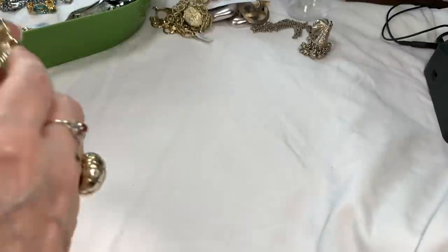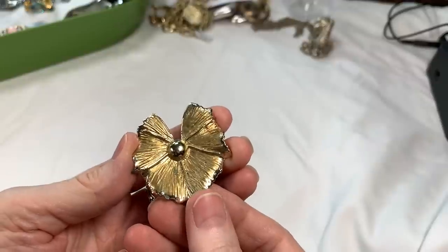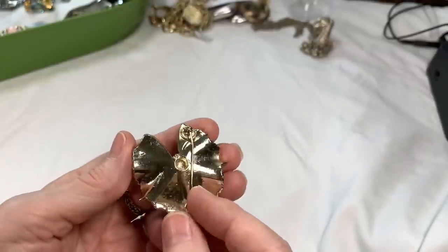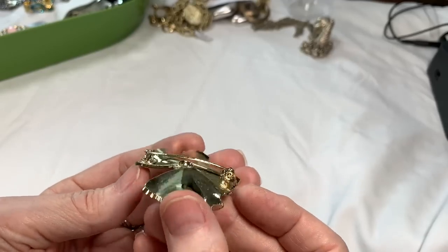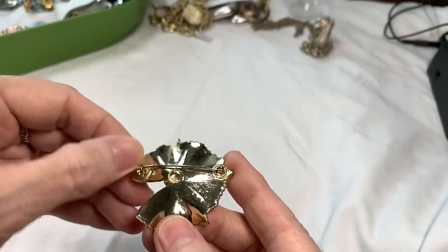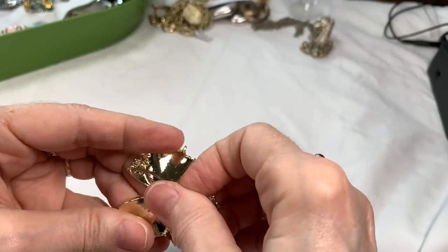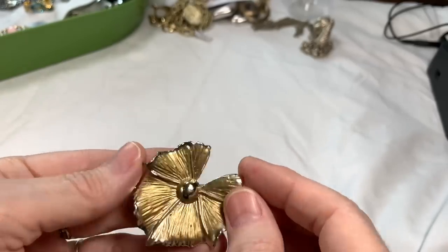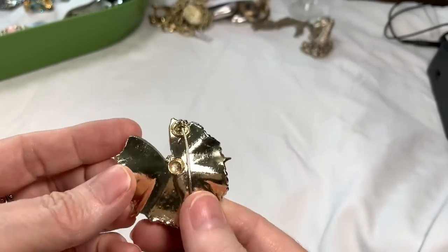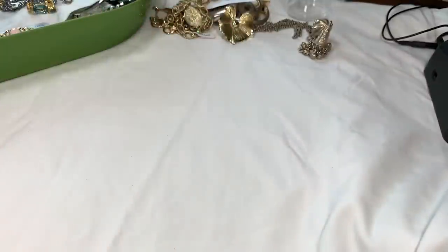Next we have this lovely piece — looks like a type of flower, maybe a lotus flower. It is kind of bent right here and I don't want to force it. If someone wants to gently try to fix that, we'll say $5. It's got some beautiful texture to it and it's quite old.